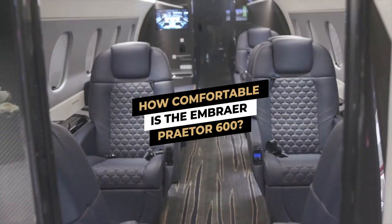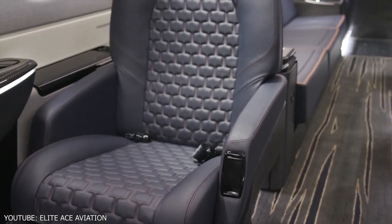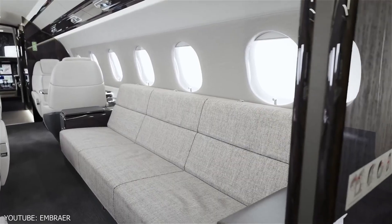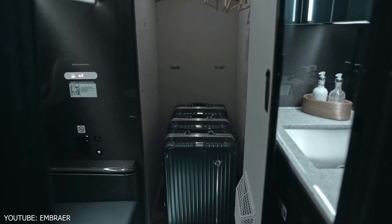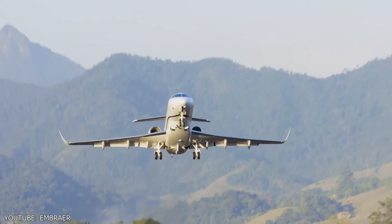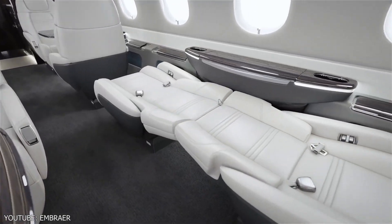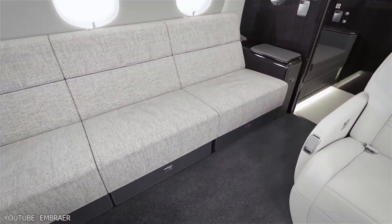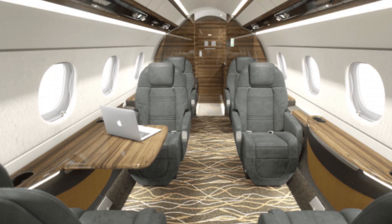Among the many comfort features of the Praetor 600 are its attractive cabin with 1.83-meter ceilings, level floors, a fully equipped galley, a comfortable restroom with a closet, and a baggage storage compartment in the cabin. The Praetor 600 is the ideal airplane for lengthy journeys since its seats can be converted into four flat beds. It can also land on runways as short as 3,000 feet. During the flight, the ultra-quiet cabin is ideal for having a discussion, napping, or doing work on your laptop.